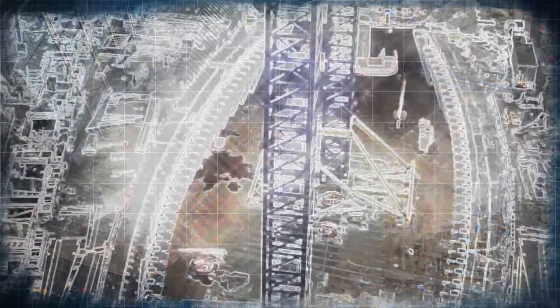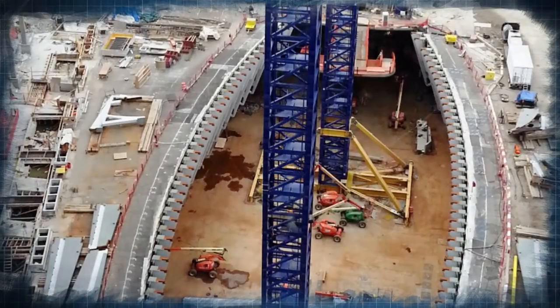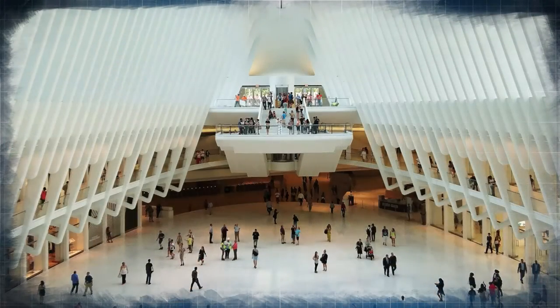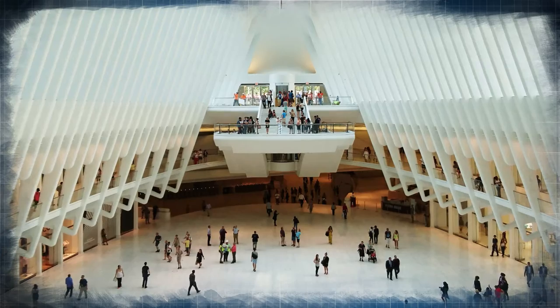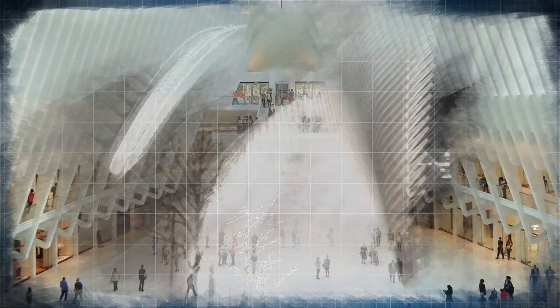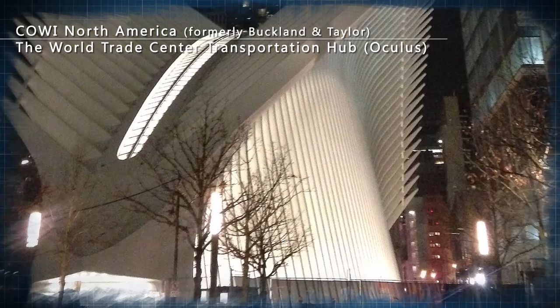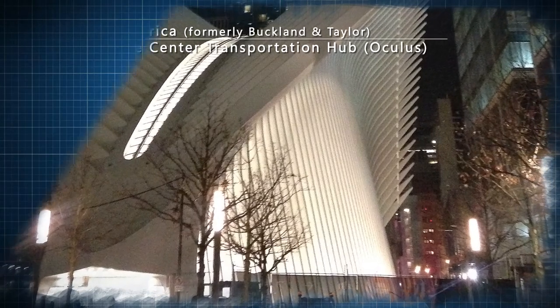Applying bridge engineering concepts and first principles allowed this complex structure to be constructed safely and accurately. The jury agreed this project showcased extremely innovative engineering — from the finite element analysis to the erection tolerance to the use of bridge building techniques — to create what they described as a sculpture.